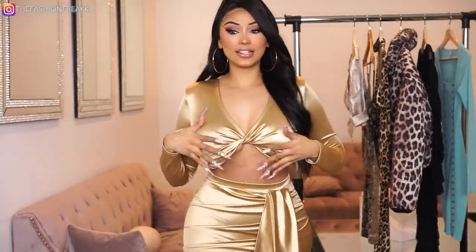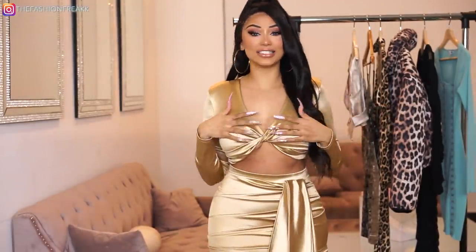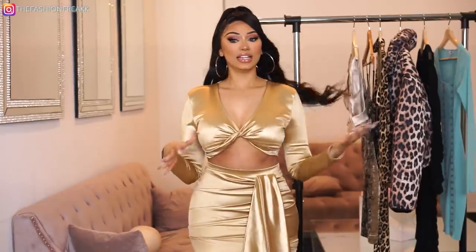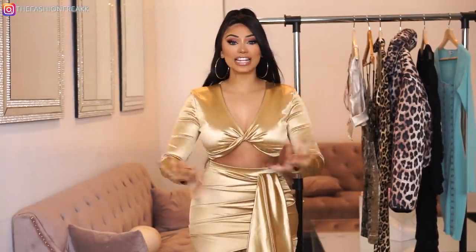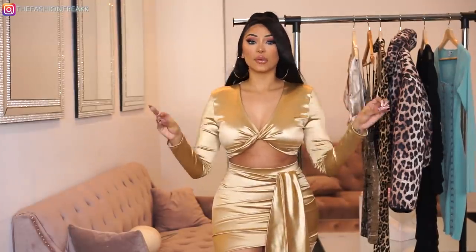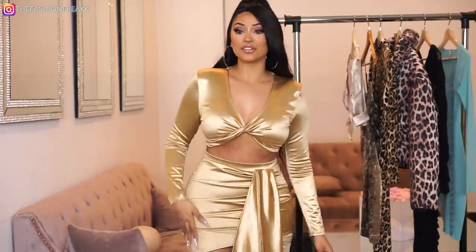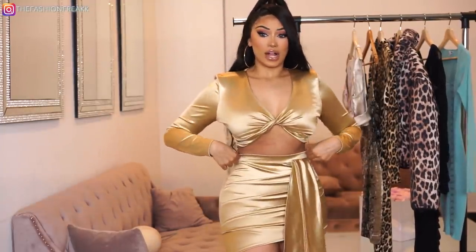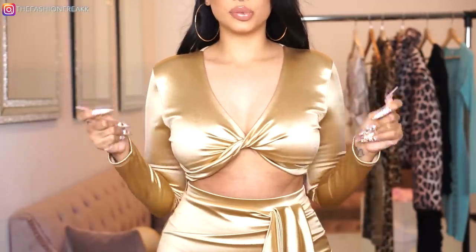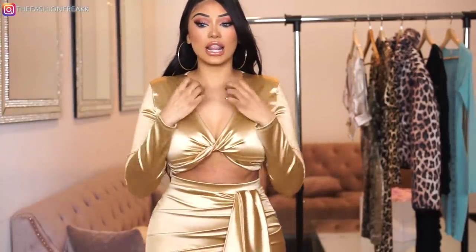Oh my god, this two-piece right here — this has got to be my favorite. It is literally perfect for any night event. This is for when you want to look bomb. When you're going out and want to look your best, this is what I would pull out. First of all, the material feels super expensive — it does not feel cheap — and it just hugs your body so, so good.